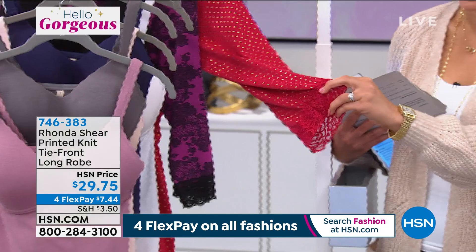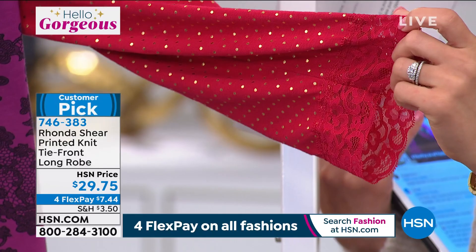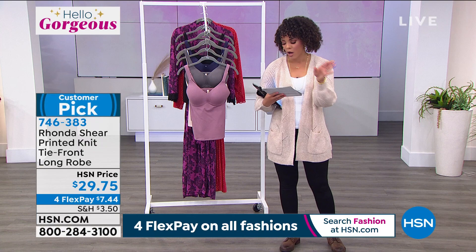It's so luxurious, but yet if you're traveling or a mother-in-law is coming over, you put this on and you feel so covered. The red has a little bit of gold dot. The black has silver and then that beautiful purple lace. Put your makeup on and you feel like a queen. We sold out of the black one, but we do still have 300 left in the lace and the red. Sizing is small to 3X on this customer pick — 4.7 stars.